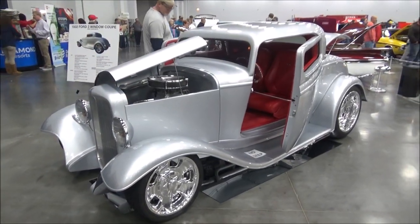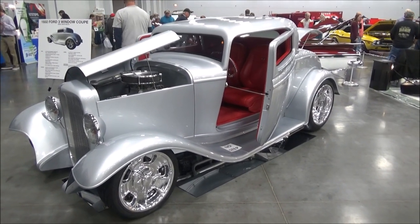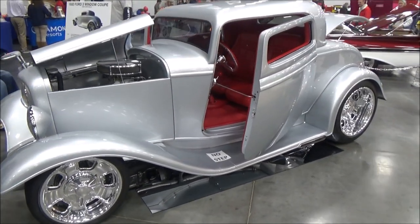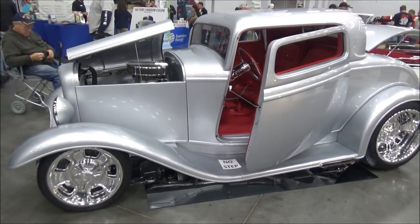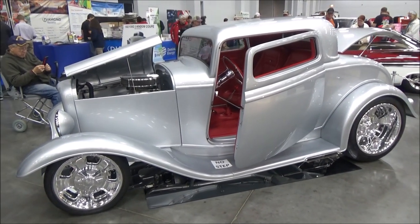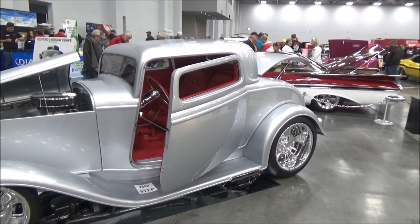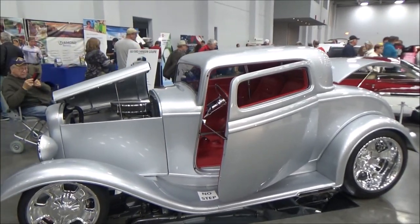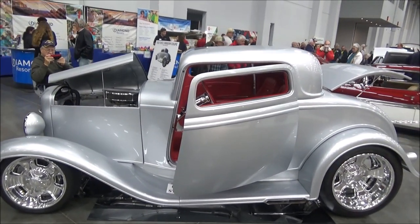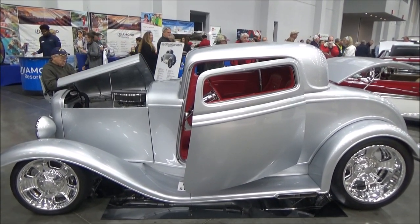There are three things that give this car its aggressive stance. One is the 20-inch wheels on the back — 20 by 12s — and 17 by 7s on the front. Also, the frame rails in the back have been kicked up to allow those wheels to sit way up in the fender wells. And the third thing is the chop on the top, where you chop the front a little bit more than the back, and it almost looks like a Hot Wheels going out.